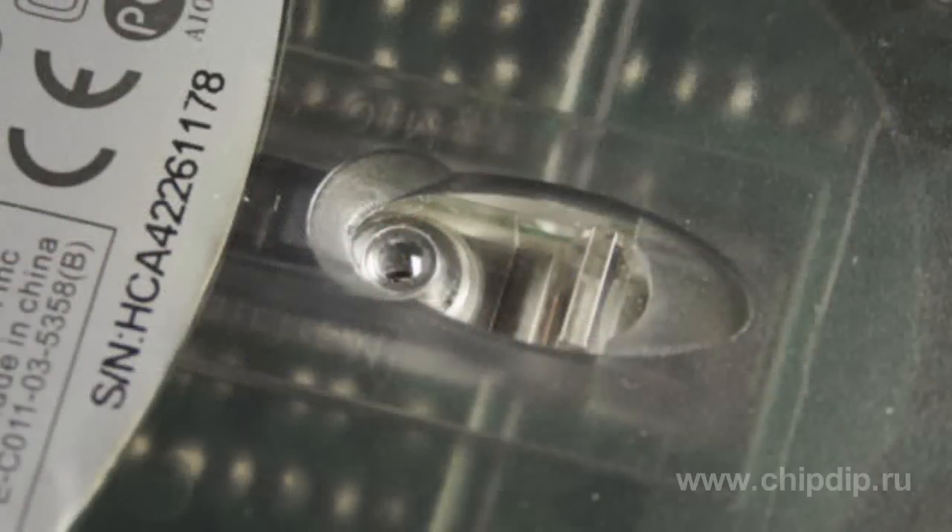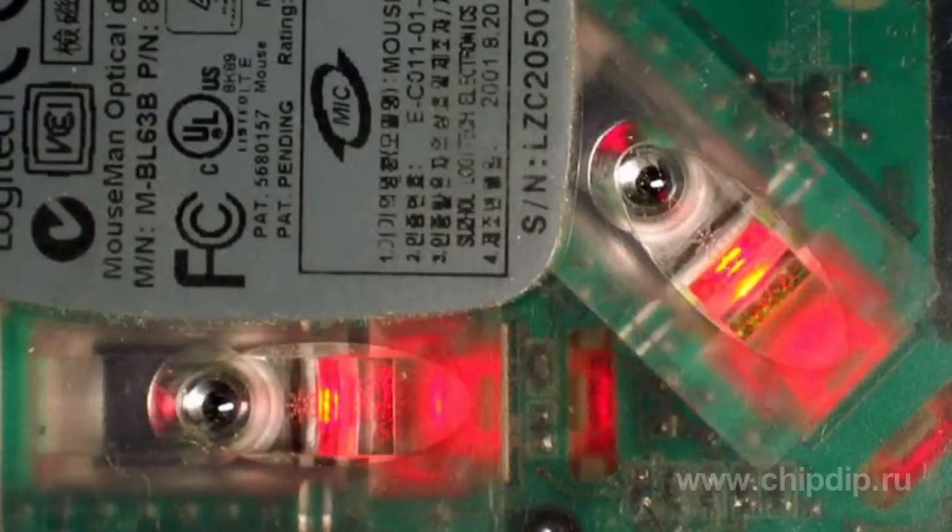At a certain point, optical-mechanical mice started yielding to optical mice. The latter had a sensor which photographed the surface illuminated by a red LED light. To increase precision, some mice had two sensors installed. The optical mouse didn't require cleaning and worked on most surfaces; however, it did not work well on certain types of pads and also on transparent and mirror surfaces.